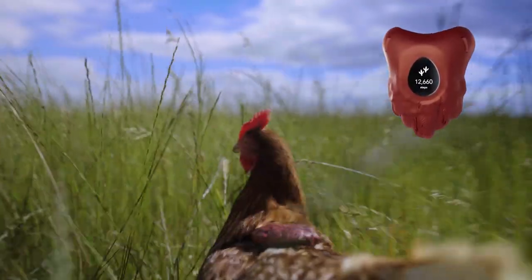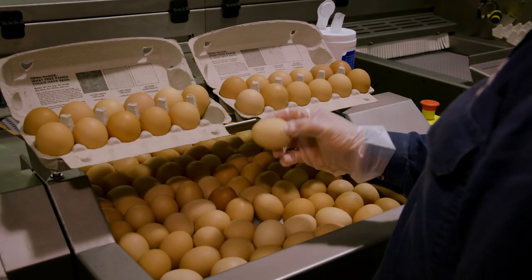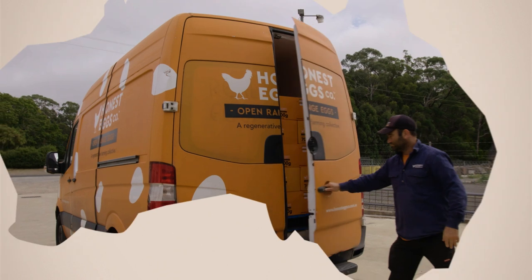Every week we fit the devices to a group of chickens to get an average daily step count. The results are then printed onto our eggs and delivered nationwide.